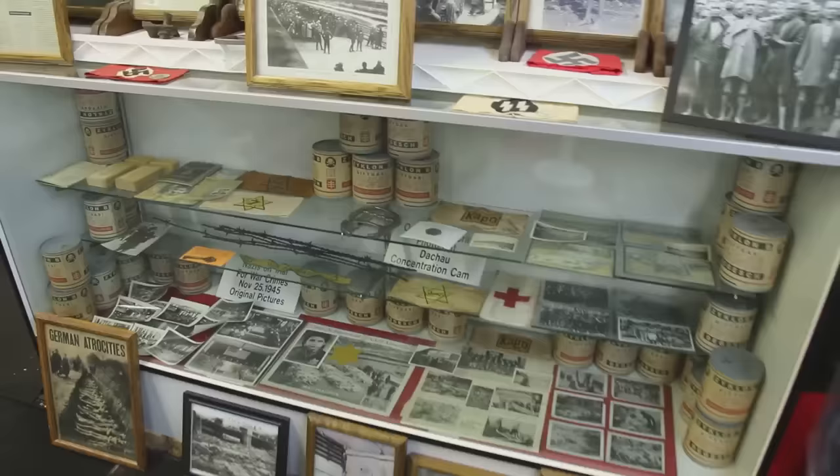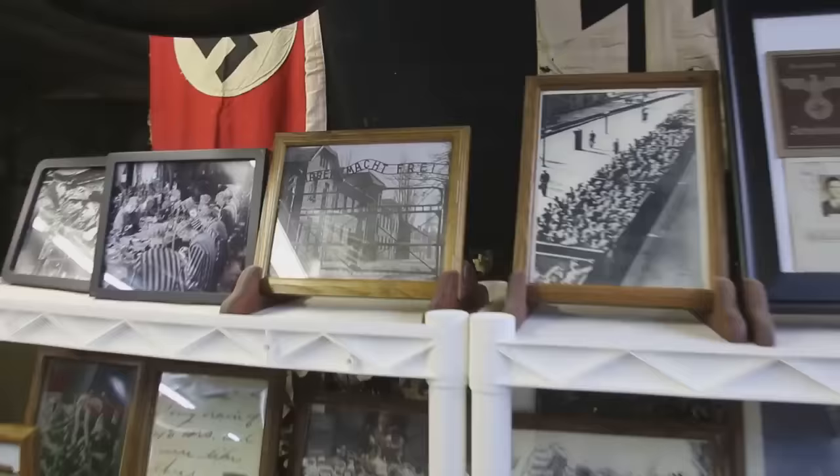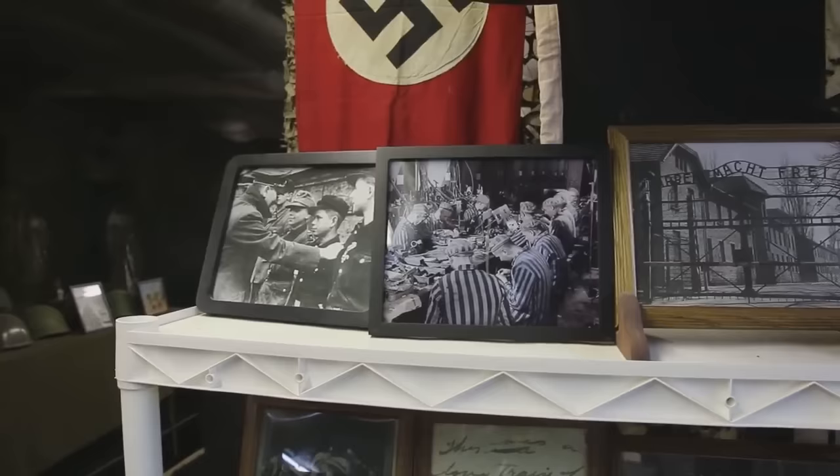This is very, very interesting stuff and very hard to get hold of. Here's the SS flag and breadbasket from Dachau — they used to feed the prisoners bread and water. This is the entrance sign of Dachau: 'Work will set you free.' This is the last picture taken of Hitler before he went into the bunker in Berlin — he's giving Hitler Youth kids iron crosses to protect Berlin.